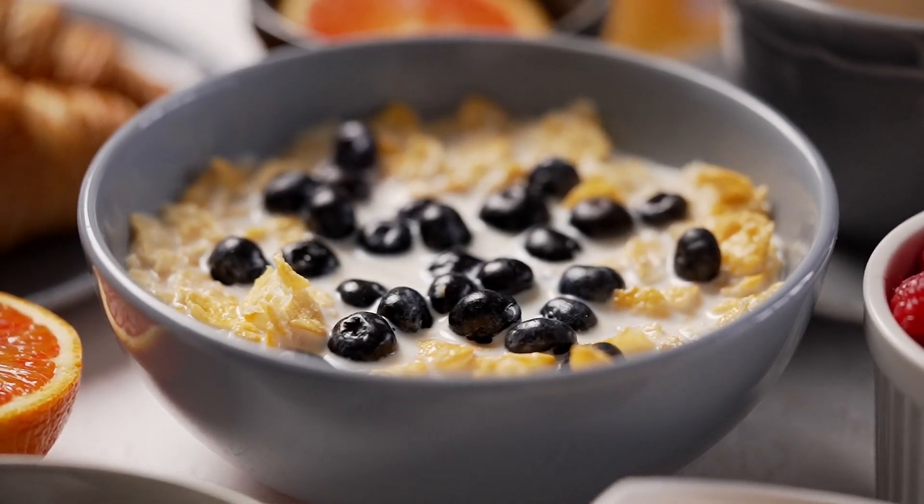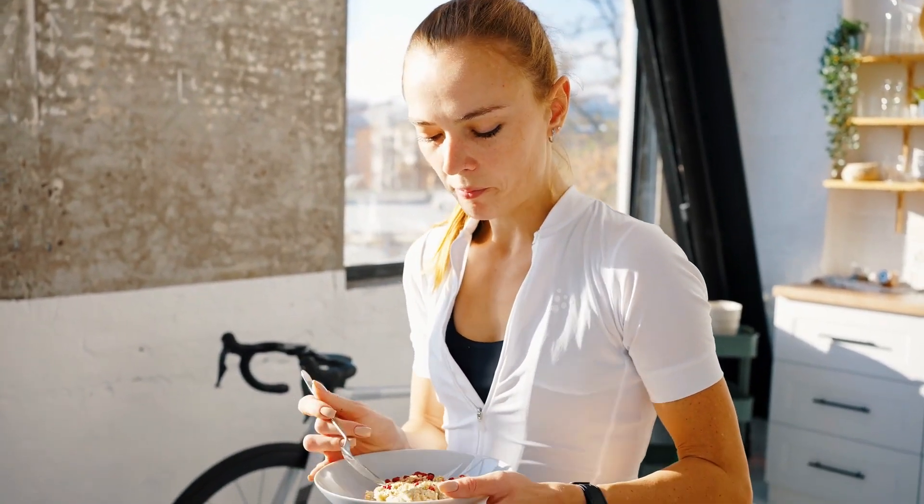If you are looking to reduce your added sugar intake, choose plain oatmeal and sweeten your bowl with fresh fruit, cinnamon, and nuts.